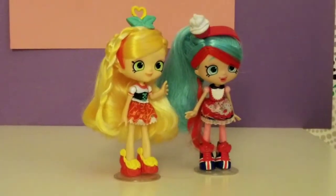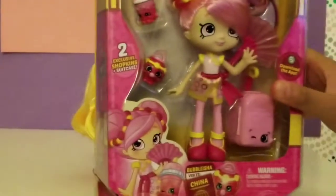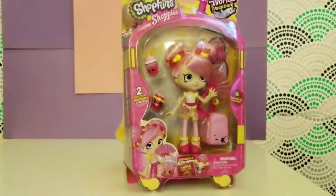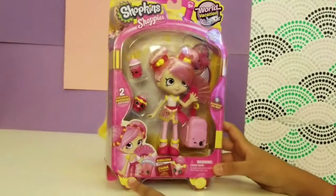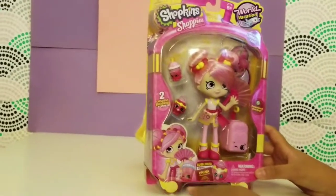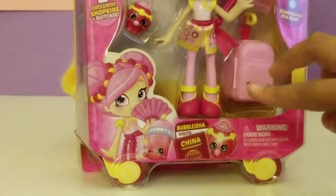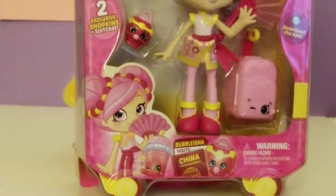They have pandas, too. I know who can teach us about China — how about this new World Vacation Bubblesia doll? Bubblesia says stay cool. Bubblesia is visiting China this time.